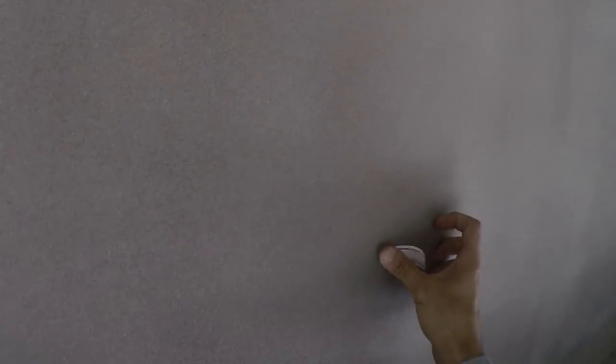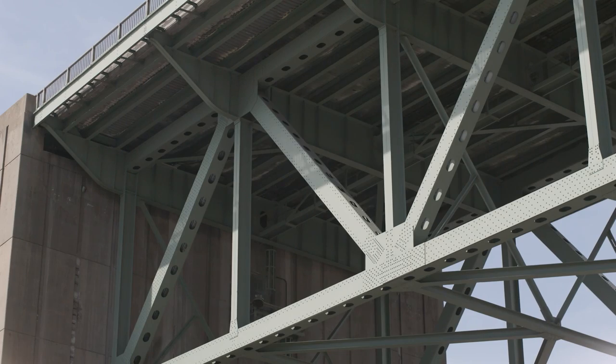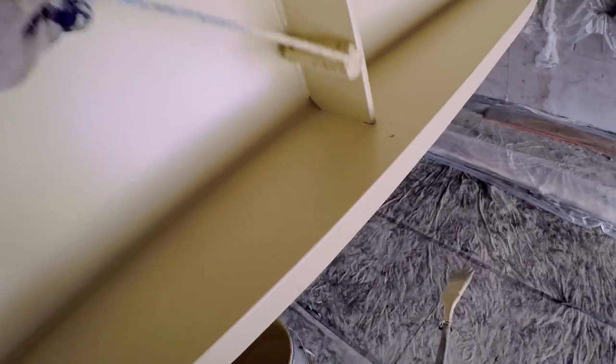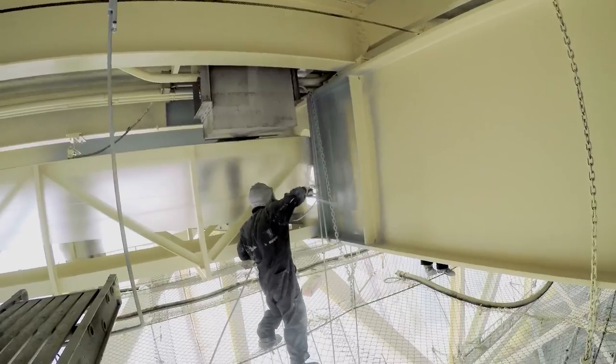Once the steel is cleaned, inspectors check the blasted surface for cleanliness. Any steel that is too far corroded must be repaired or, in some cases, replaced by iron workers. The bridge painters can then begin spraying paint primer.